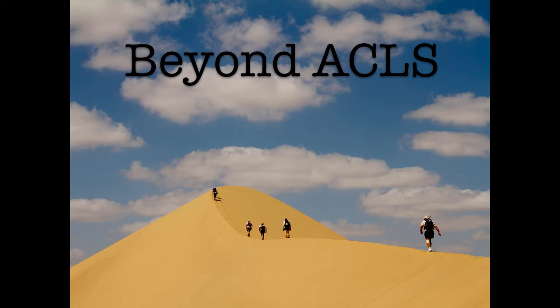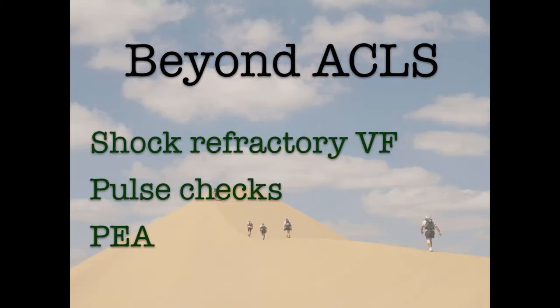Managing these patients requires a little bit more finesse. Those of us who work in an emergency department and manage codes on a regular basis should really be expected to have a more sophisticated approach. To help you up your cardiac arrest care game, we're going to present a case that shows three events — the ACLS way and then a more finessed way: VF that just won't convert after a few shocks, assessing for return of spontaneous circulation by doing a pulse check, and the arrested pulseless electrical activity patient.